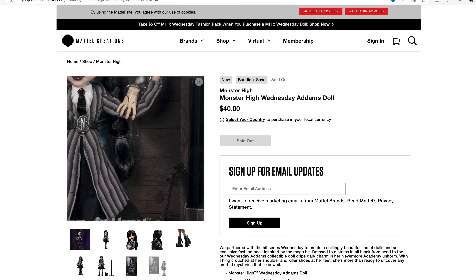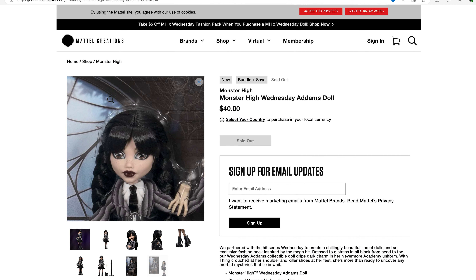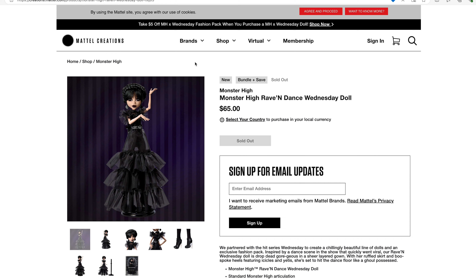Her packaging looks pretty nice. They're obviously recreating the room that her and Enid share. We also have the Rave and Dance Wednesday doll, specifically for the dance scene.